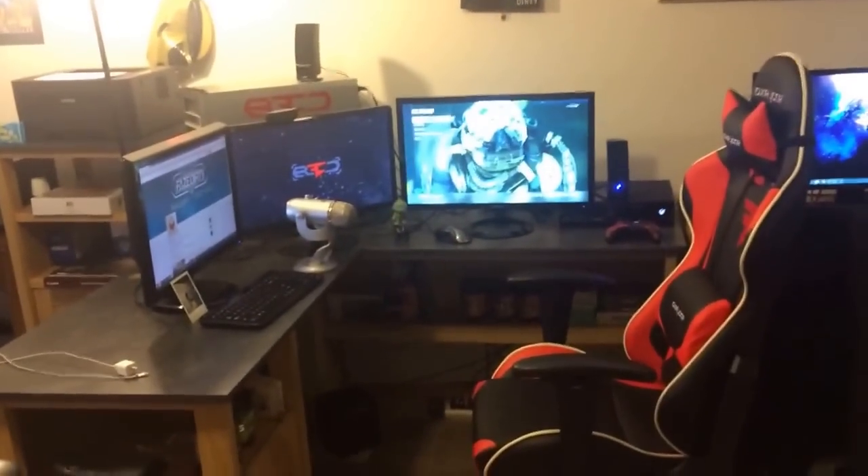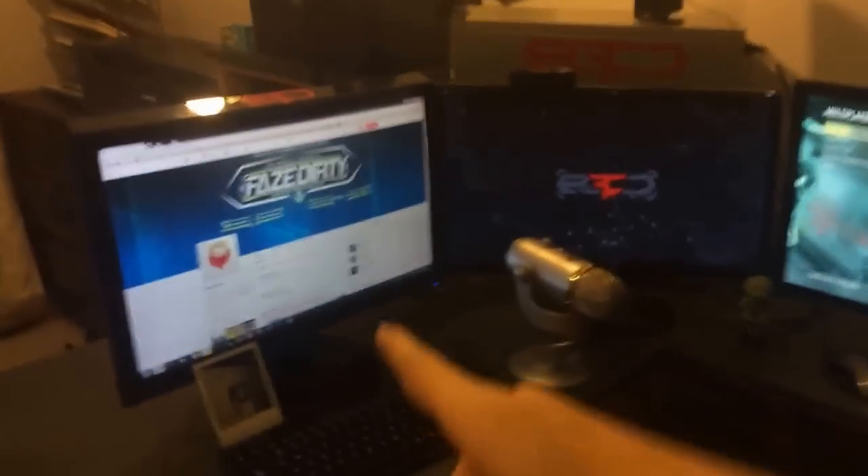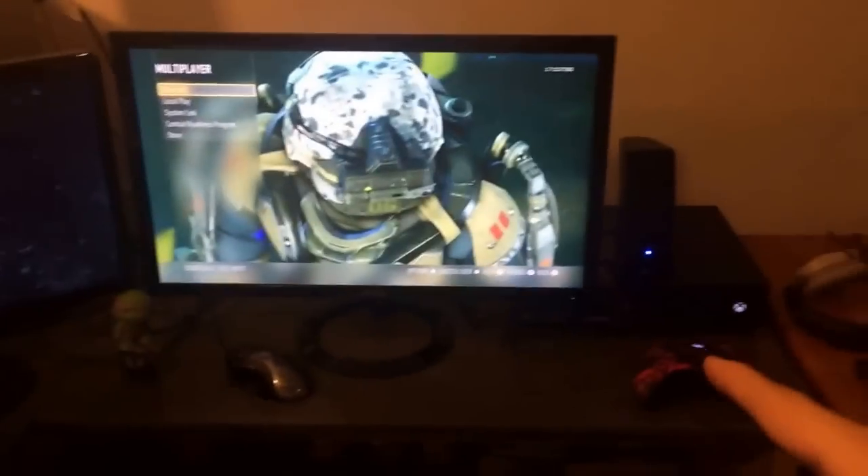So here we go. Here's a view of the whole setup — looking pretty nice. I like the way this desk looks. Got the three monitors: got an Asus monitor, got a ViewSonic and another Asus. Just got this new Asus for the three-monitor setup.